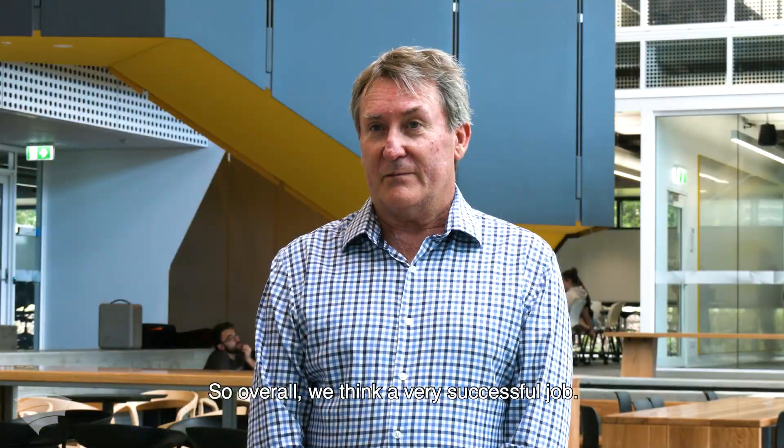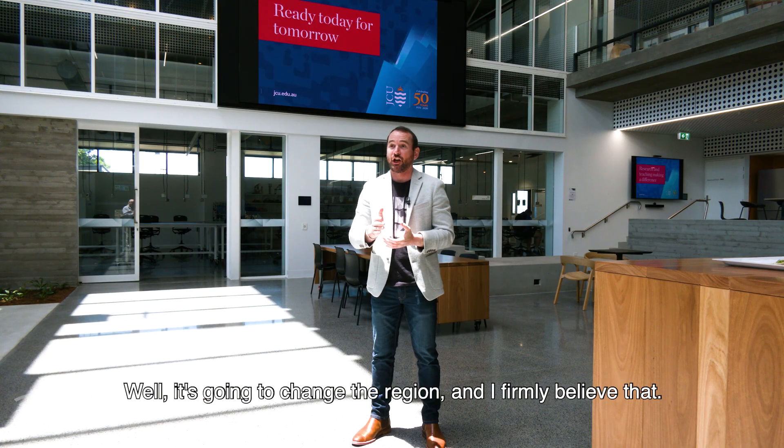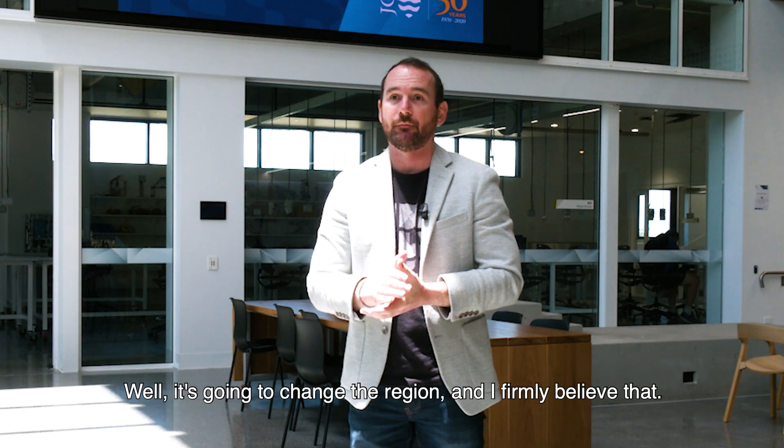So overall we think it's a very successful job. It's going to change the region, and I firmly believe that.